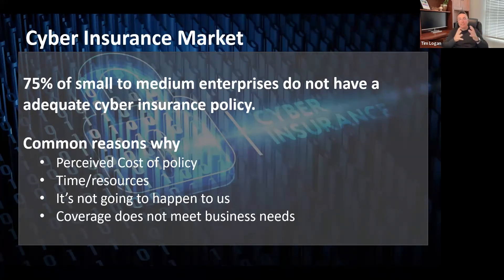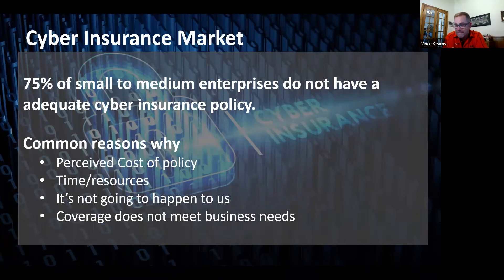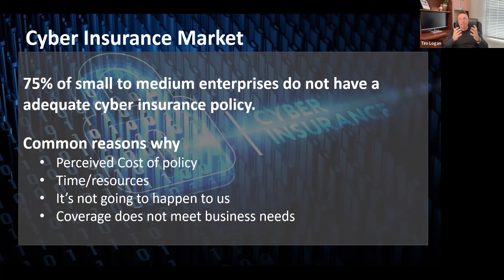Another reason is the time and resources it takes. Whether you're the IT person at an enterprise or the CFO or CEO, you've got a lot of tasks at hand. Cyber insurance is not a required coverage like workers' comp or property insurance, so when balancing time and resources, most employees say 'I've got something better to do.' The one I've heard over the years is 'it's not going to happen to me' — but what I keep hearing today is it's not a matter of if, it's a matter of when.